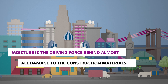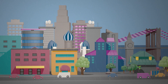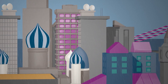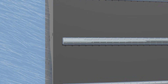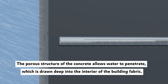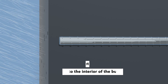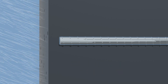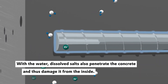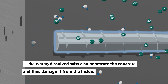Moisture is the driving force behind almost all damage to construction materials. The porous structure of concrete allows water to penetrate, which is drawn deep into the interior of the building fabric. With the water, dissolved salts also penetrate the concrete and damage it from the inside.